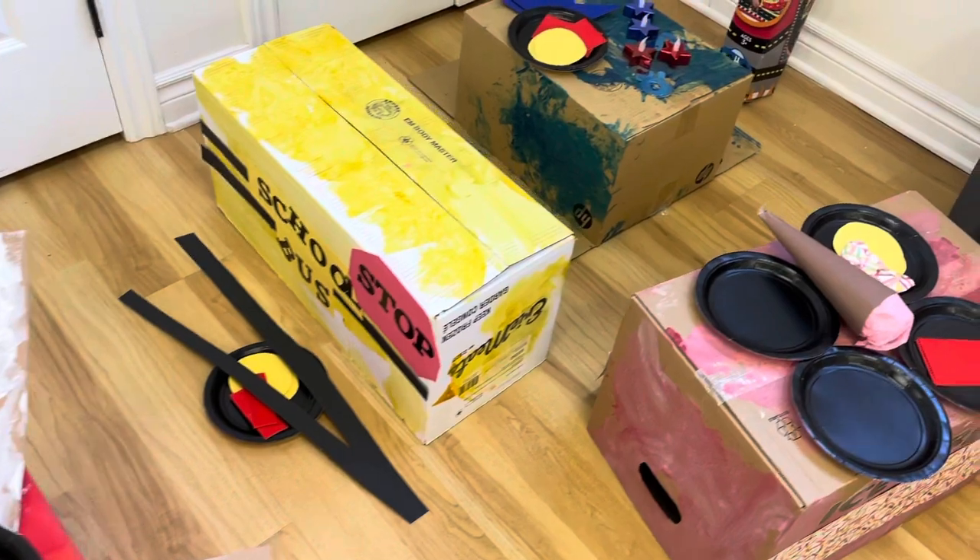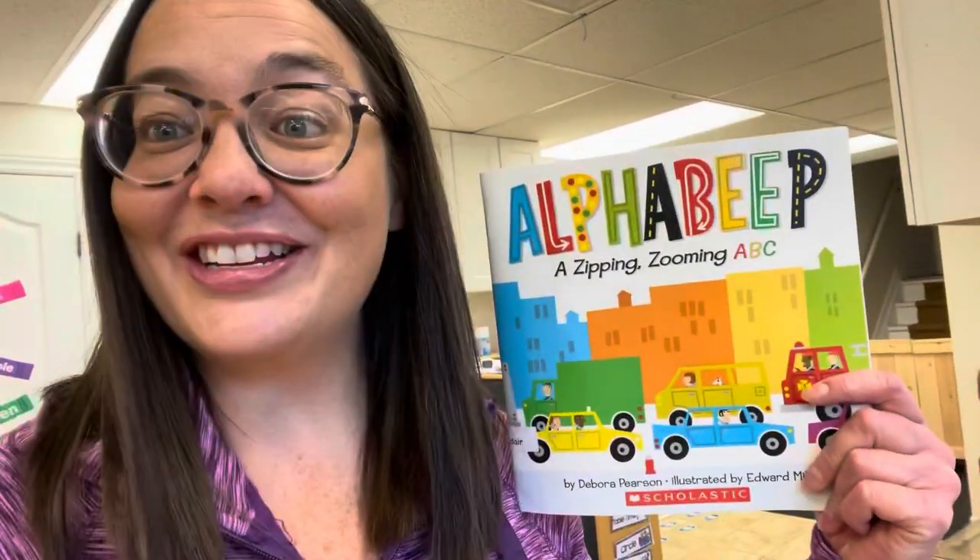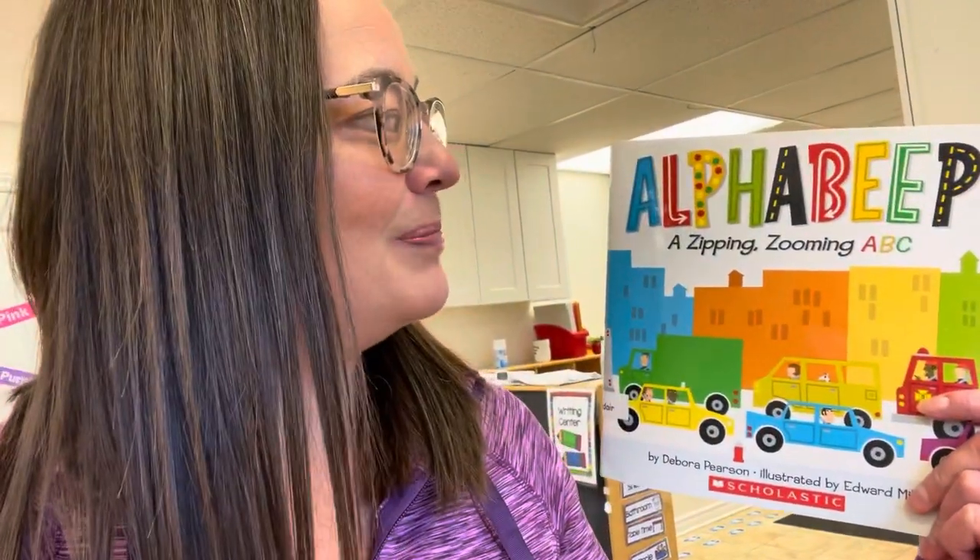You can see that we started to make different types of vehicles. The first thing I did was in my monthly newsletter I requested that each family bring in one box for their child — easy to do nowadays with so many things being shipped to our homes. At Circle Time we read a book called Alpha Beep, a Zipping Zooming ABC, which covers lots of different types of vehicles. Then we had a quick discussion about which kind of vehicle each child wanted to make, and they all had different ideas before we got started.